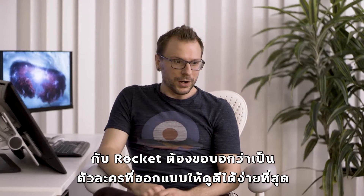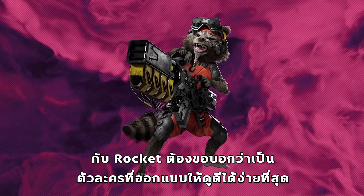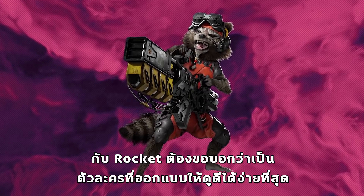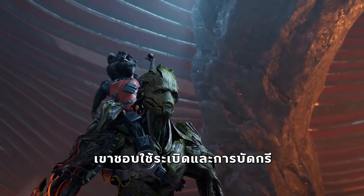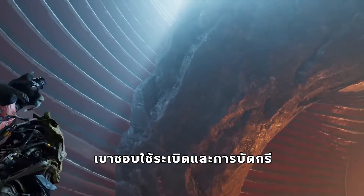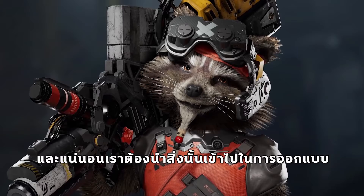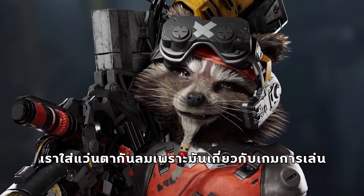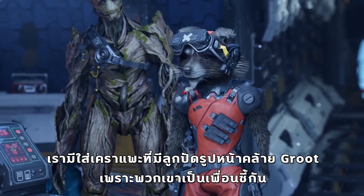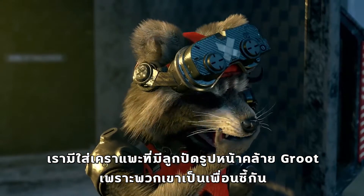As for Rocket, I'd actually have to say that Rocket was the easiest one to nail as a design because he's so upfront in what he likes — he likes explosions, he likes grenades, he likes to tinker. So of course we needed to put that on his design. We needed him to have his goggles because they're actually gameplay related. He has a goatee, and he actually has little beads that look like Groot because, you know, they're best friends.